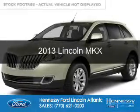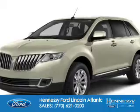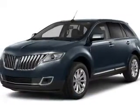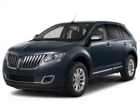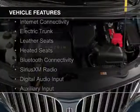This is a used 2013 Lincoln MKX. It's powered by all-wheel drive, a 3.7 liter, 6-cylinder engine, and a 6-speed automatic transmission. The features include internet connectivity,